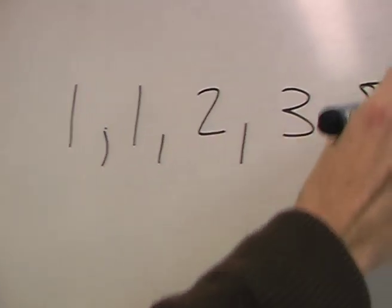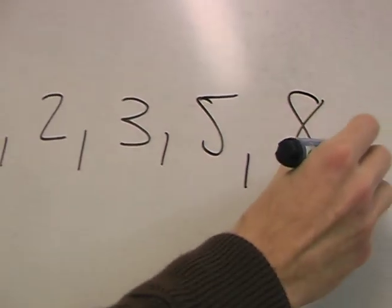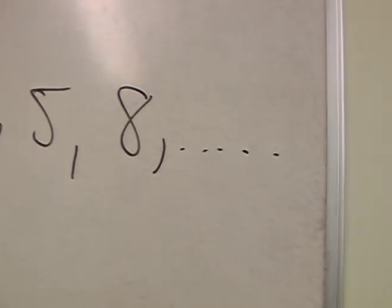If you want to work out the next number in this list, you take the two previous numbers and add them together. So for example, the first two numbers are 1, then 1, then 2, then 3, then 5, and then 8. And you can work out the rest yourself.